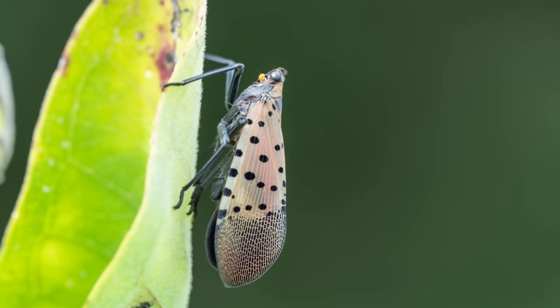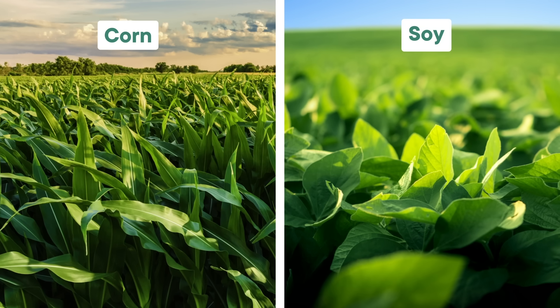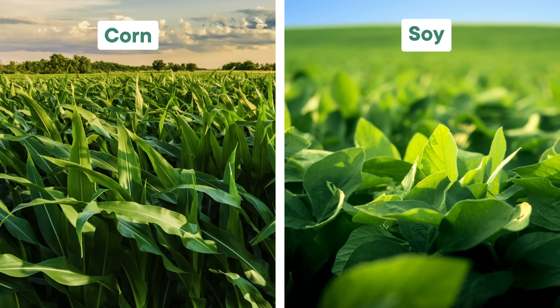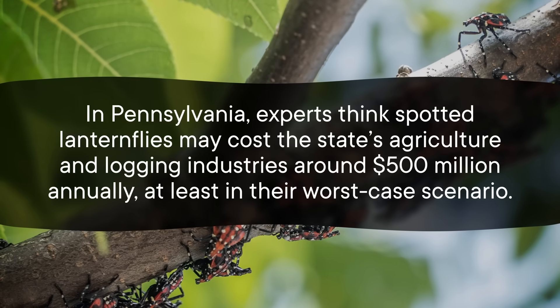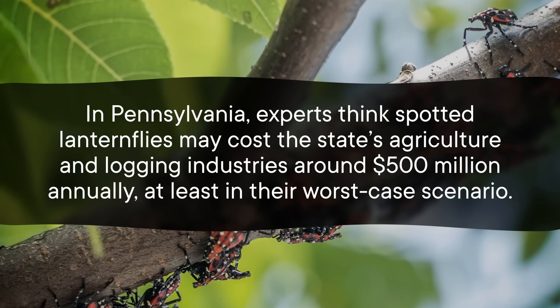Aside from the Tree of Heaven, spotted lanternflies love to chow down on our food crops — stuff people depend on, like corn, grapes, and soybeans — as well as non-edible but still important plants like trees for timber. Corn and soybeans are the two biggest crops in the United States, and they also happen to be some major spotted lanternfly targets. This means these insects have the potential to threaten major food supply chains for all of us. In Pennsylvania, experts think spotted lanternflies may cost the state's agriculture and logging industries around $500 million annually, at least in their worst-case scenario. And spotted lanternflies have only been in Pennsylvania since 2014, so they can start causing mayhem pretty quickly.